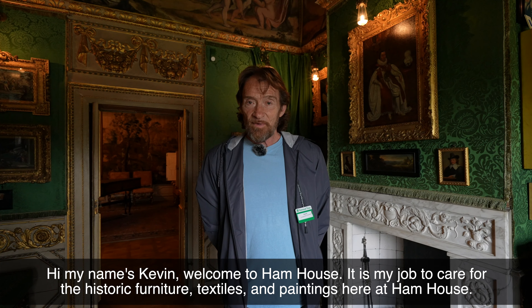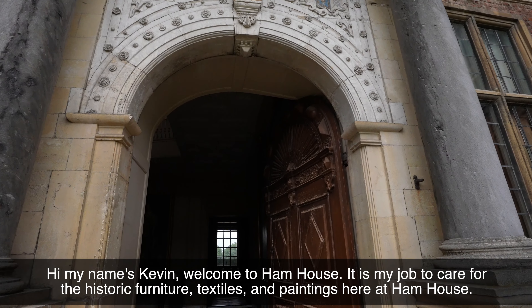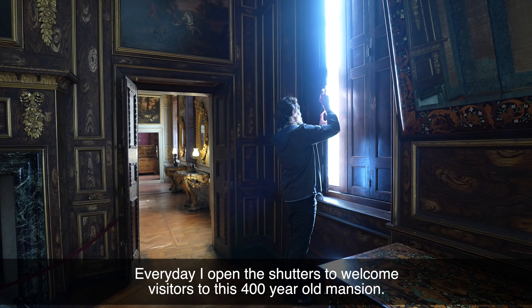Hi, my name's Kevin, welcome to Ham House. It is my job to care for the historic furniture, textiles and paintings here at Ham House. Every day I open the shutters to welcome visitors to this 400-year-old mansion.